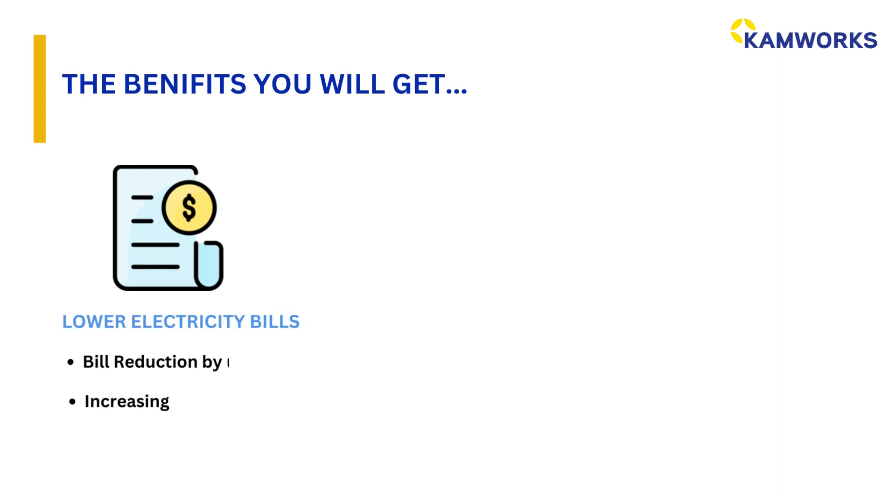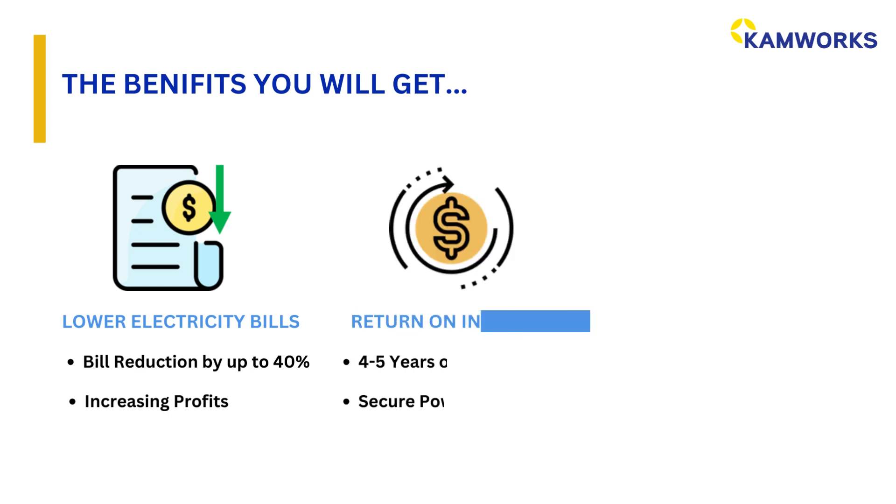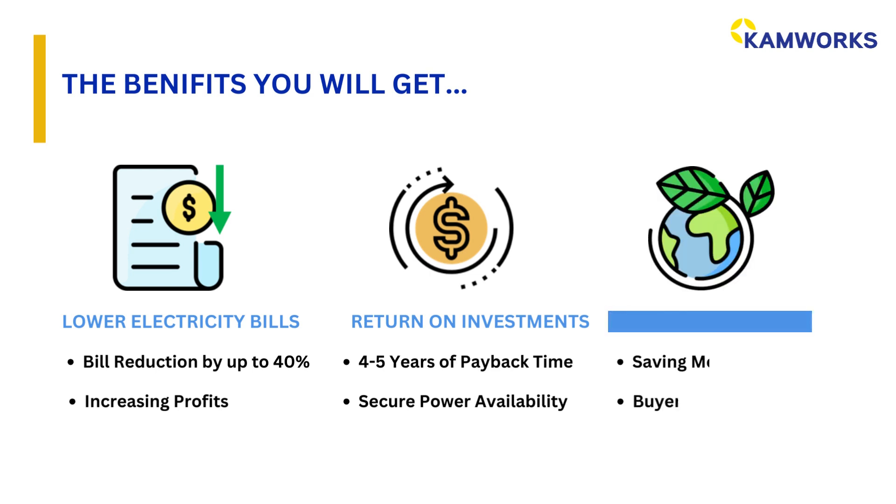The benefits you will get are: low electricity bills — you can reduce your electricity expenses by up to 40% and increase your profits. Return on investment: your investment payback time is within four to five years. You will also get secure power availability. Environmental friendly: reduce CO2 emissions to save Mother Earth, and you will get buyer satisfaction.